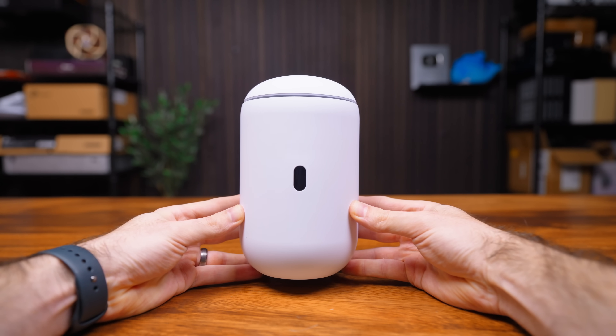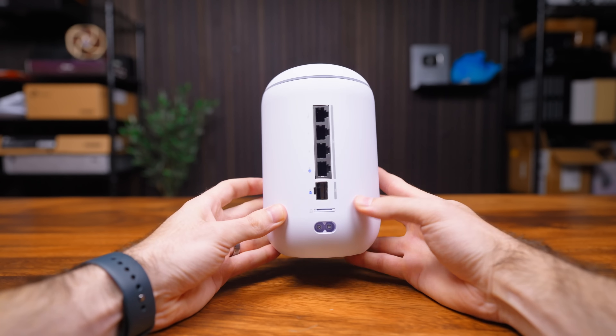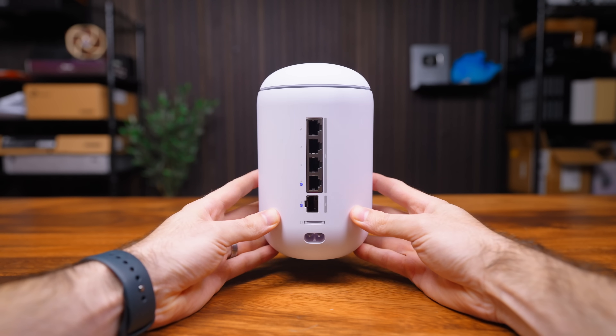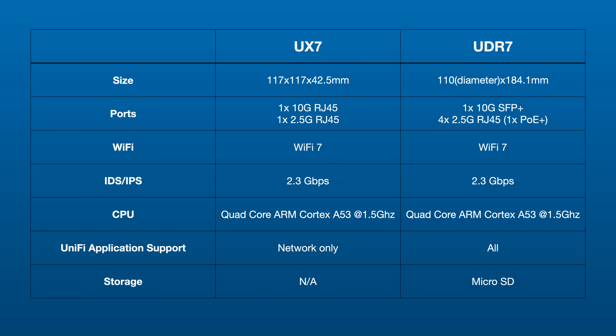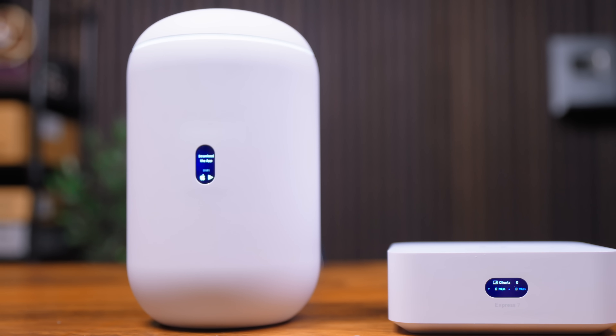That belongs to the UniFi Dream Router 7. This is the new king in terms of the best all-around UniFi device. Here are the highlights: 10GB WAN, load balancing, 4-port 2.5GB switch, PoE Plus port, Wi-Fi 7, SD card storage, and it can run the full UniFi application suite. And personally, I think it looks pretty badass.